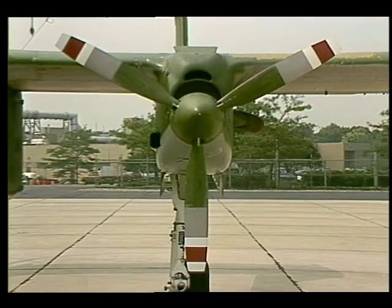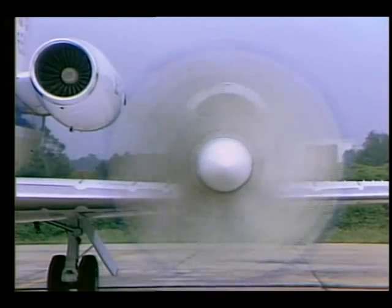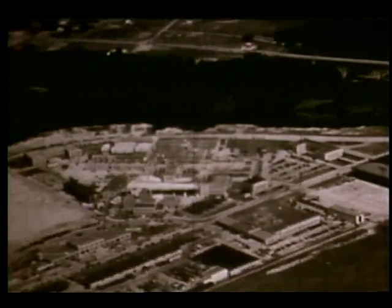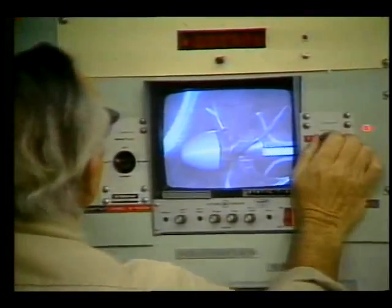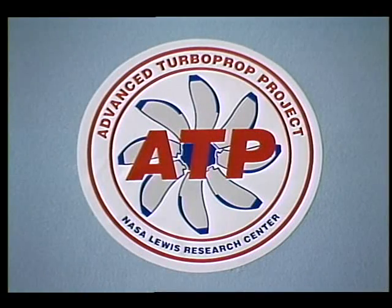What might look like a step backwards is actually two giant steps forward on the future path of advanced aircraft engines. Since 1941, the Lewis Research Center has developed an international reputation for its research on jet propulsion systems. However, in 1977, the researchers at Lewis began to take a new look at the propeller. Their challenge was to combine the efficiency of the propeller with the power of the turbine engine. What has evolved is ATP, the Advanced Turbo Prop Project.